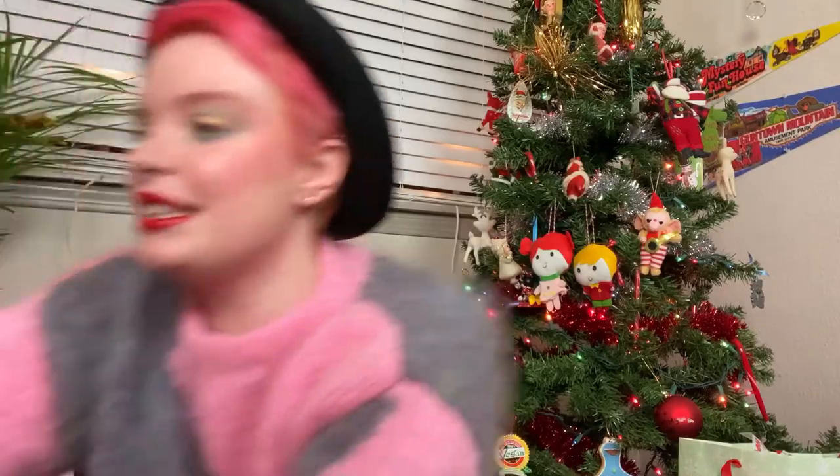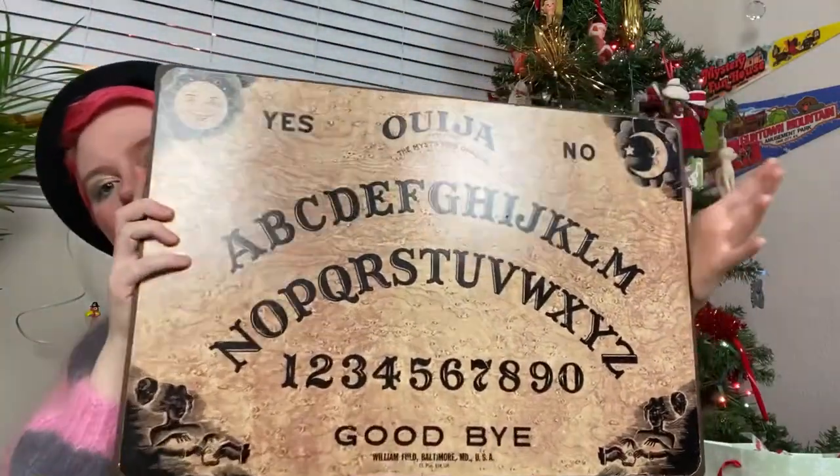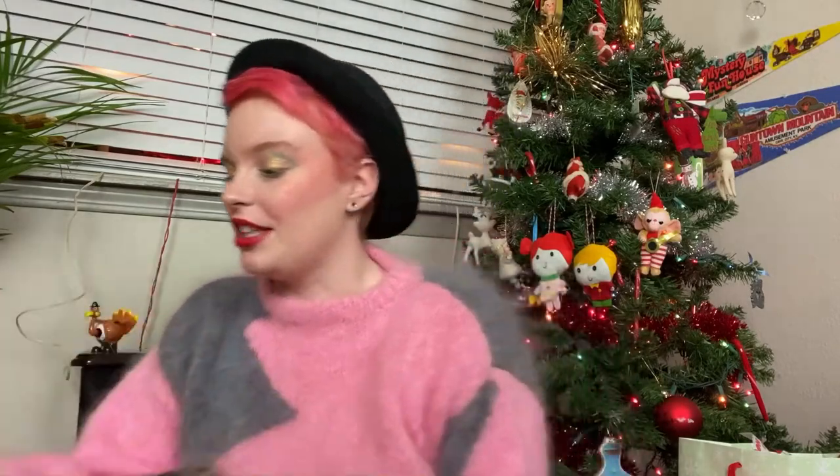One of my prized possessions — and it really, really is — is this Ouija board from the 1960s. Please don't yell at me about this. I love my Ouija board. This Ouija board is very well loved and it's kind of in bad condition because I have taken it everywhere. It's definitely a talking point because everyone is terrified of it.